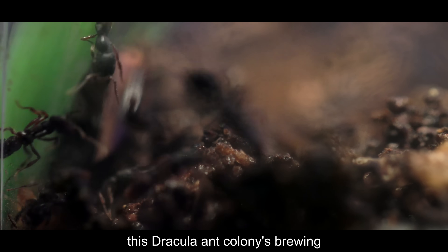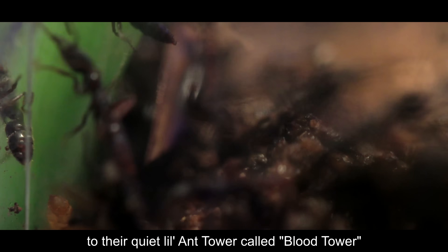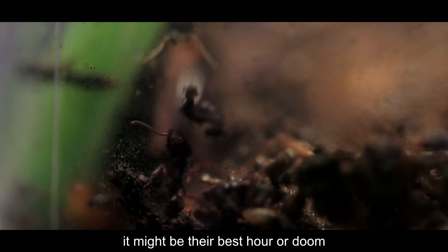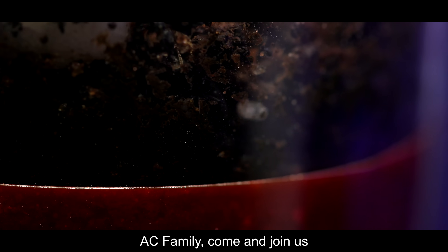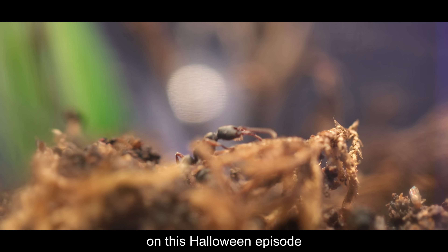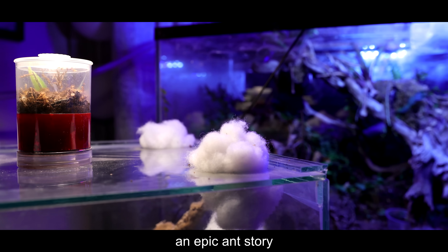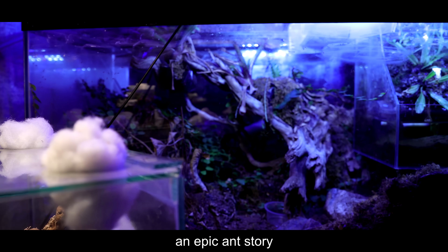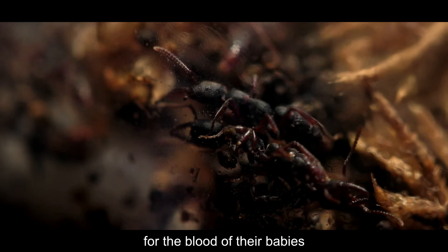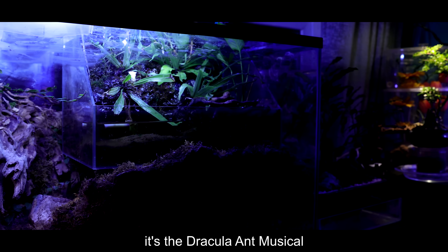This Dracula ant colony's brewing, unsuspecting what's coming to their quiet little ant tower, called Blood Tower. It might be their best hour or two. AC Family, come and join us. On this Halloween episode, an epic story of ants that are thirsty for the blood of their babies. It's the Dracula ant musical.